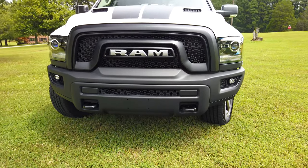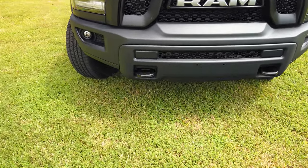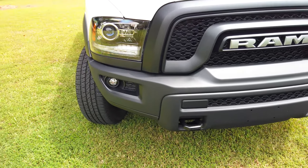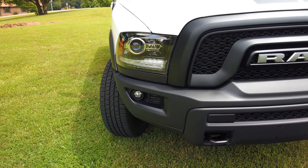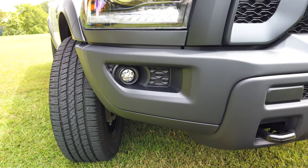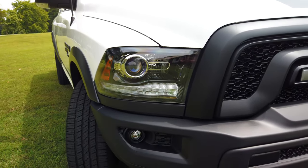It also has big metal tow hooks on the front and it's got the little off-road package on it. I love the HID headlights — it's got the projection. We were driving the other night when it was raining and they worked so much better than the standard headlights. It comes with fog lights too.